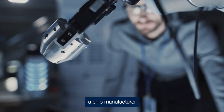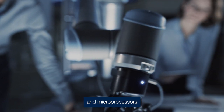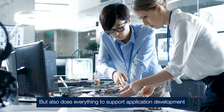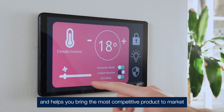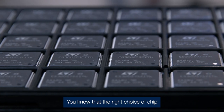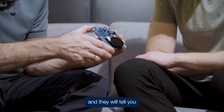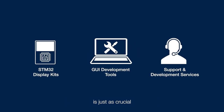Imagine a chip manufacturer that not only produces some of the world's best microcontrollers and microprocessors, but also does everything to support application development and help you bring the most competitive product to market. You know that the right choice of chip is essential for your product, but ask any professional developer and they'll tell you that the ecosystem around the chip is just as crucial.